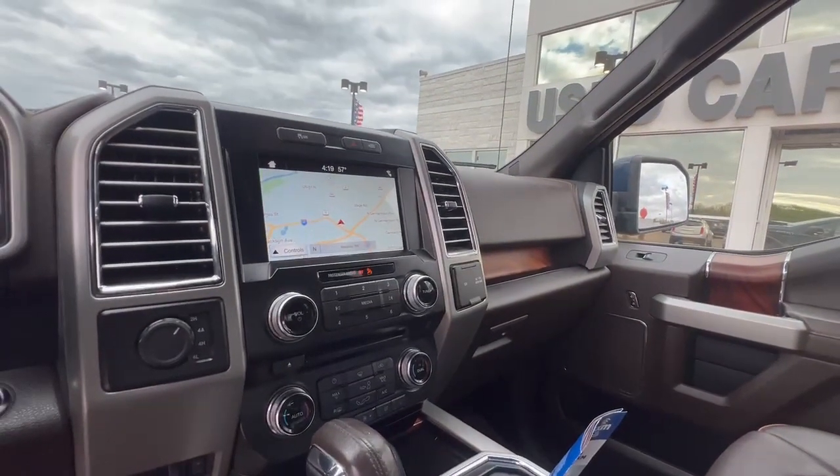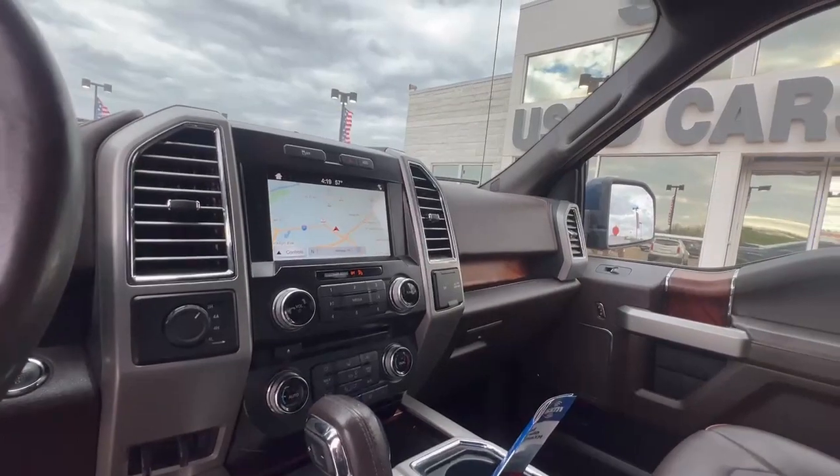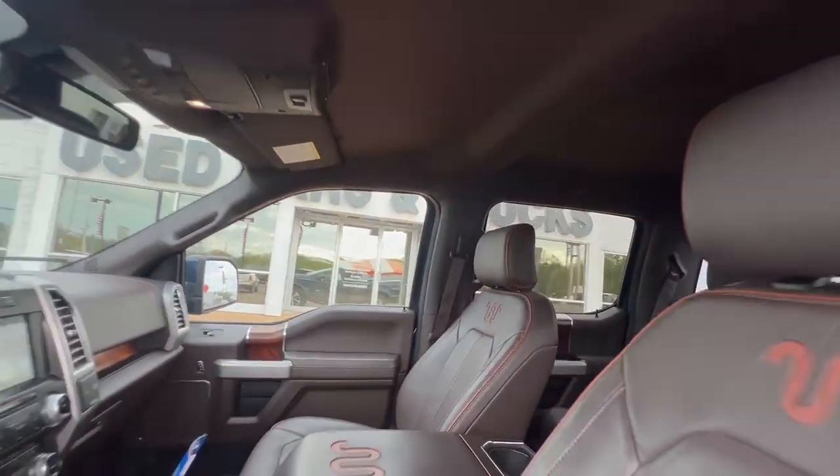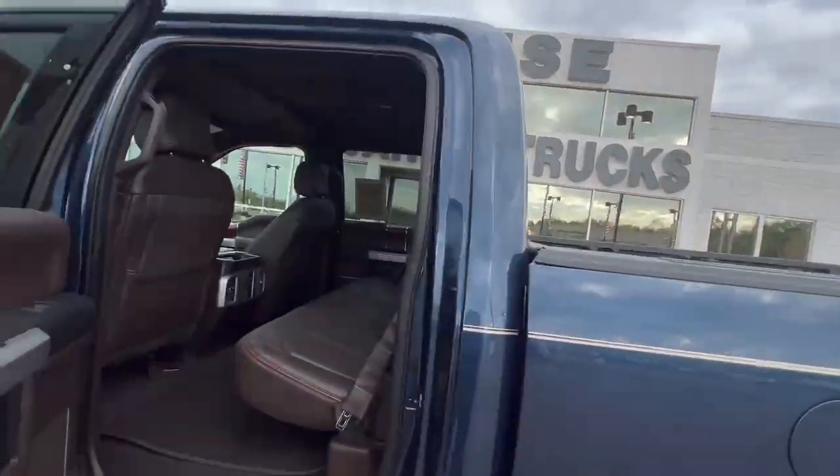Navigation, 360 cameras, dual climate control, four-wheel drive, lane assist — fully loaded. Also got memory seats and heated and cooled seats.